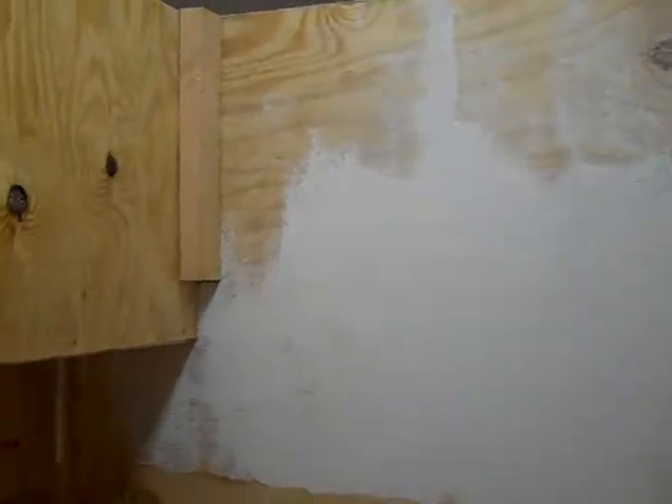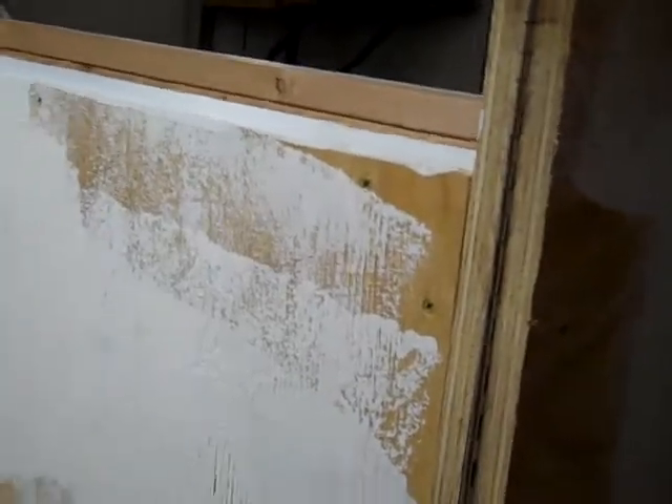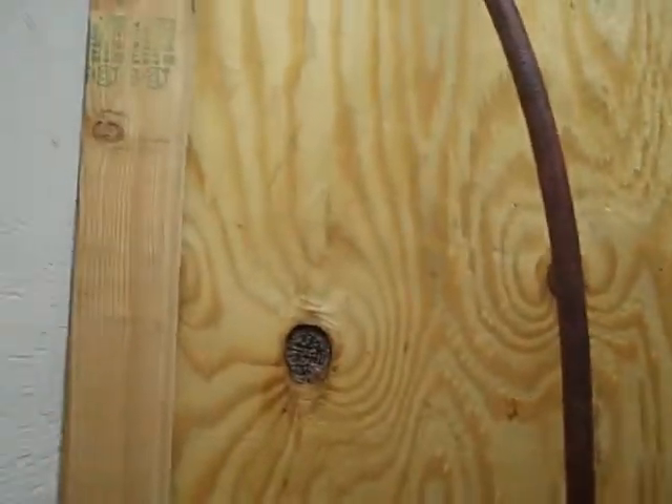This is gonna be the chuck wagon kitchen. My son's five and a half years old and he wanted to help paint — so if you're wondering why there's no rhyme or reason to the painting skills, that's because a five-year-old was doing it.